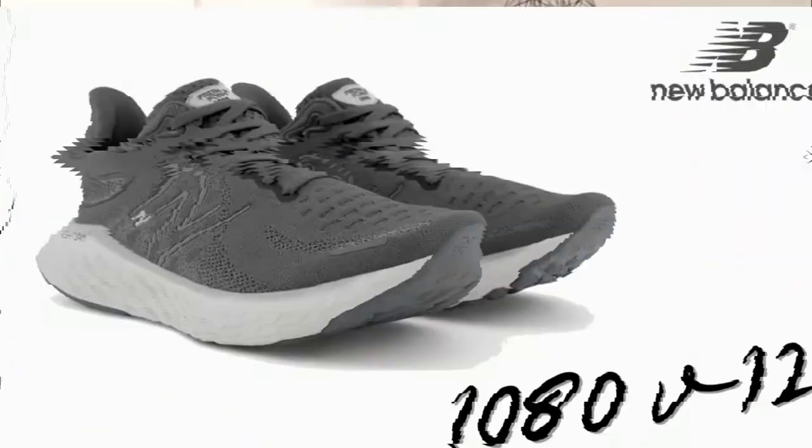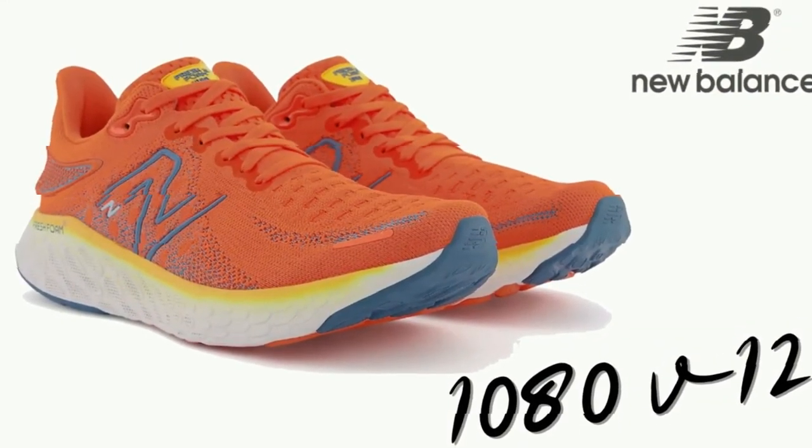We'll start with the three shoes that make up about 80% of our sales in Australia: the 1080, the 880, and the 860. This season is the first time ever that all three key models have updated at the same time — coincidentally, as the 860 was supposed to release in August last year while the 880 and 1080 were due at the start of this year, but COVID and factory delays pushed everything back. All three are now here and we've made significant updates to each.